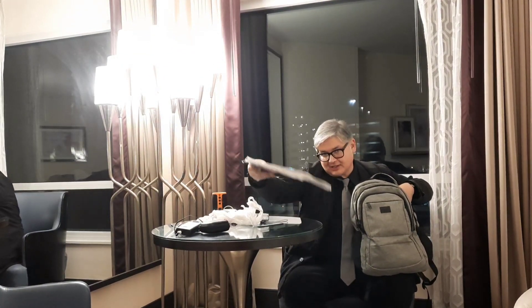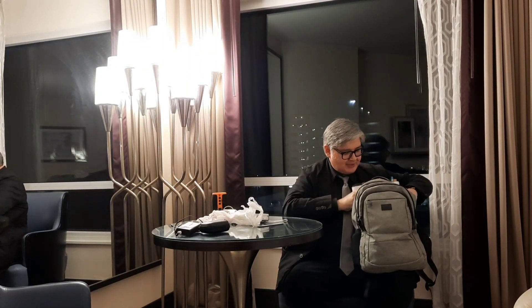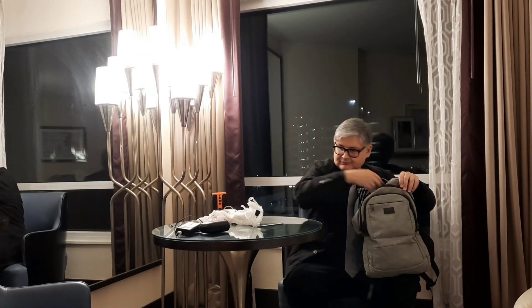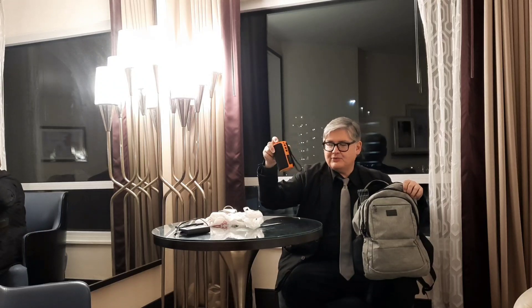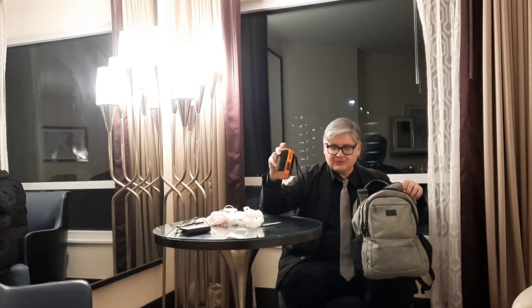I post music every day so I have to carry my music with me, which I put in there by the laptop. I've also got a camera, my lavaliers, and a USB Bluetooth speaker.